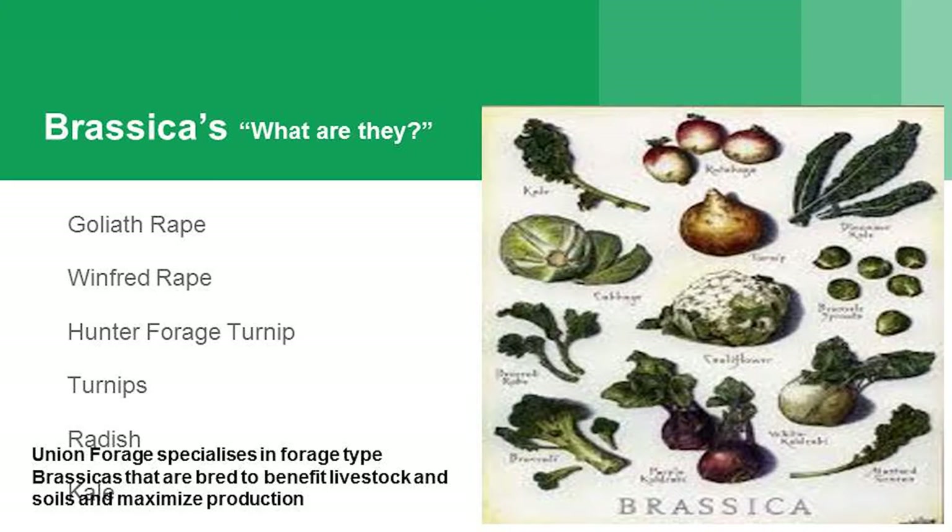A lot of the brassicas we use are biannual brassicas, so they need to be grown down in places like Oregon or New Zealand to get seed production. They don't go into seed production here unless they're an annual variety, which is really good from a grazing point of view and growing biomass — getting more biomass and more nutrient cycling back into the soil.